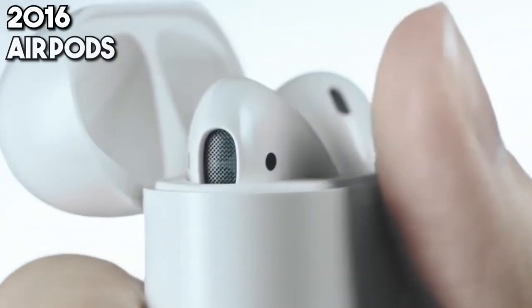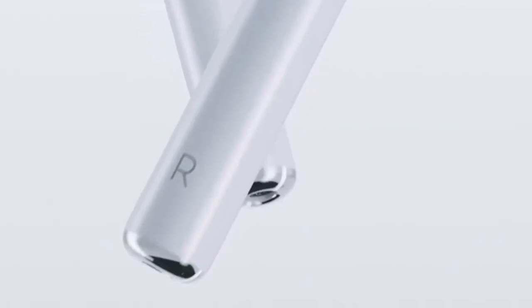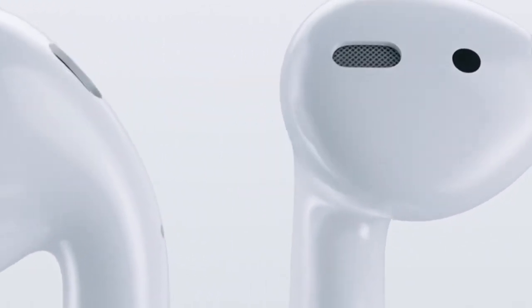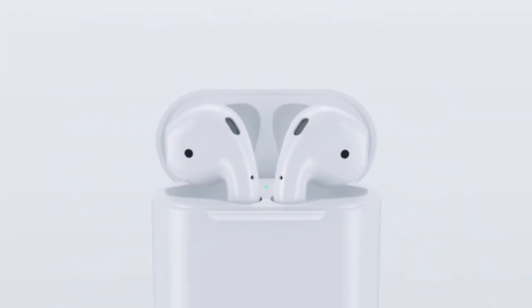2016 brings the AirPods, popularizing truly wireless earbuds. AirPods become synonymous with wireless audio, offering convenience, quality, and a new way to experience music, calls, and interactions with Siri, untethered by wires or complexity.